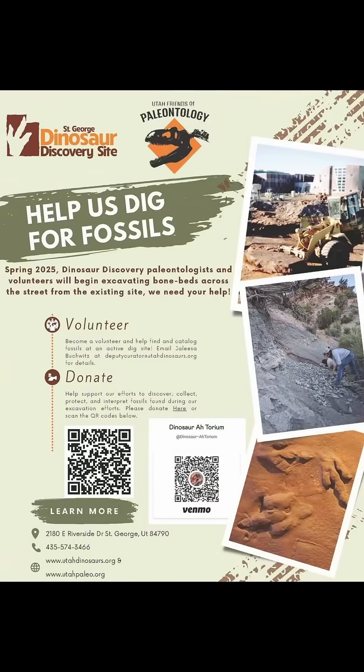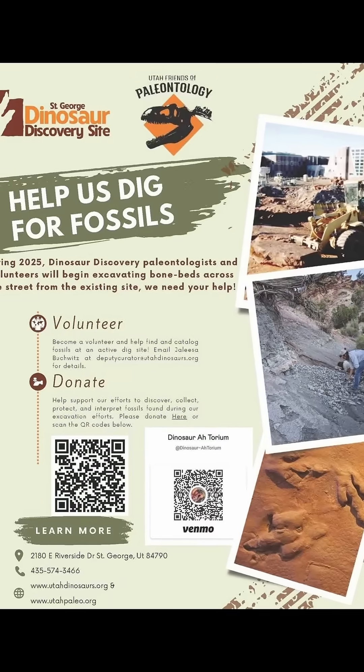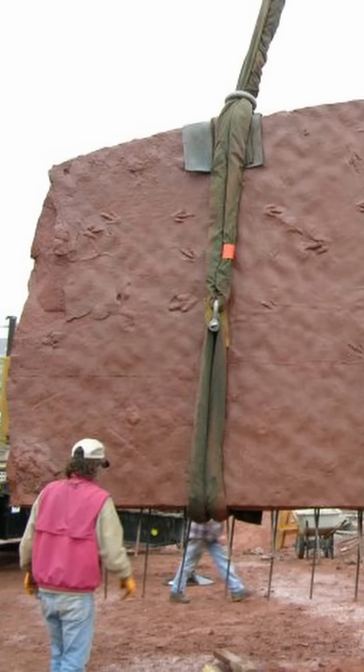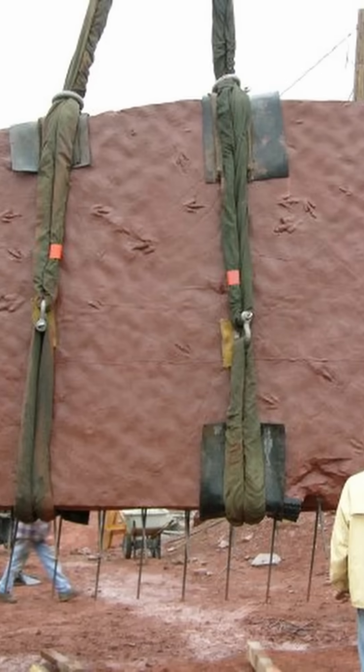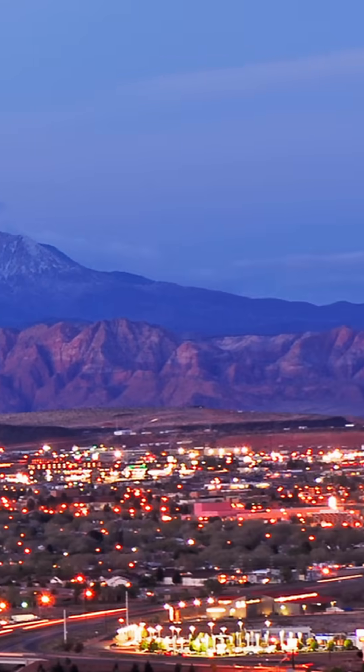This is an emergency. The St. George Dinosaur Discovery Site in Utah is about to be destroyed, and paleontologists need your help. This site preserves a huge number of dinosaur tracks and other fossils from the early Jurassic, and the city is going to destroy it to build a power substation.